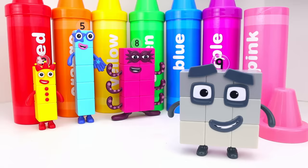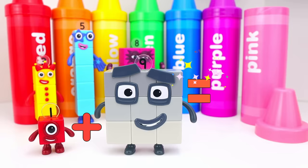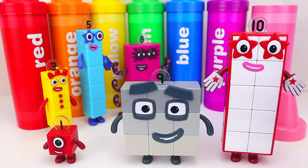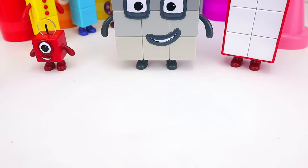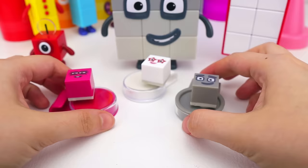Now let's add another one. One plus nine equals ten. Yay! Here I am, number ten. Time to make some friends again. I am ten. We also have all of these number block stamps.